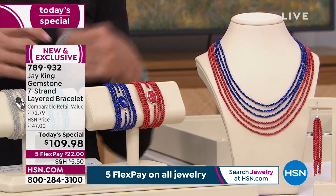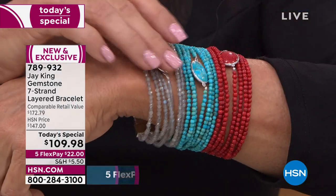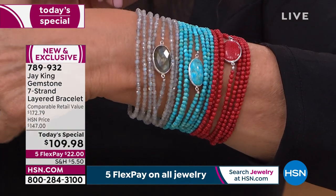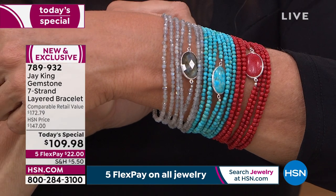Jay joins us live from Tucson, Arizona — the heart and soul of the biggest gem event in the world. Jay, you know it's so crazy — I've been trying to do this show for 28 years live from Tucson, and now this is the first time we're able to do it. I'm so excited; I've been trying to do this forever.